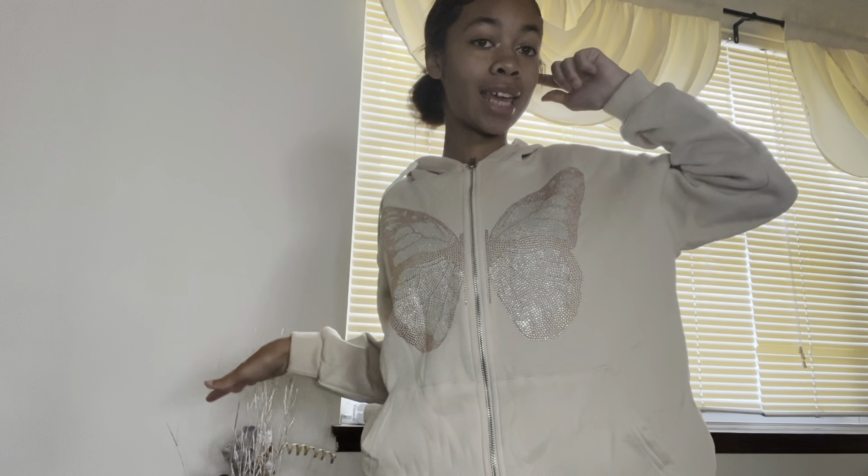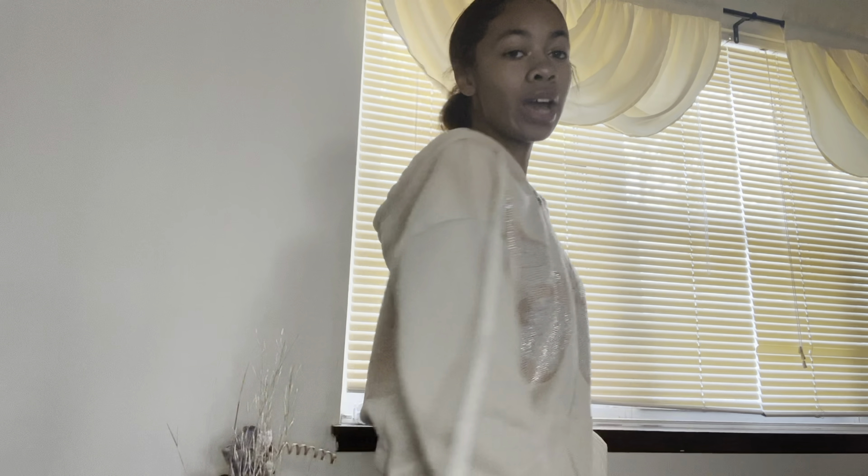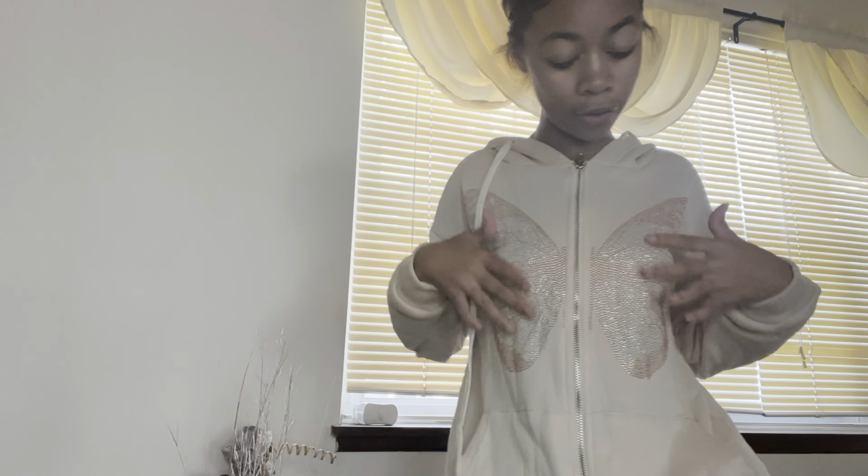This is the next jacket that I have and I actually really, really like this jacket. I already know what shoes I could wear with this. You guys have probably seen this jacket before but in gray — I really, really like this tan one. I love the design: the butterfly, the different gems. I think this is a really cute jacket and this is definitely getting a ten out of ten from me.